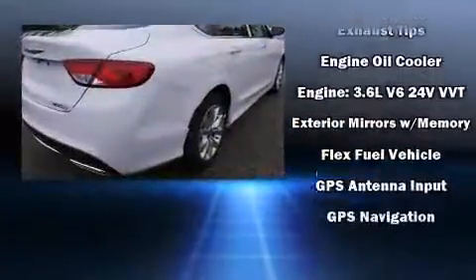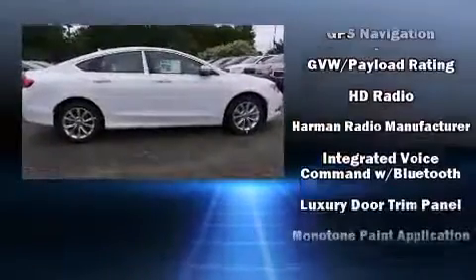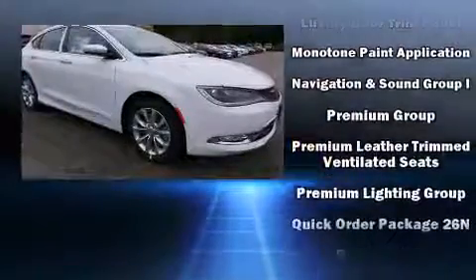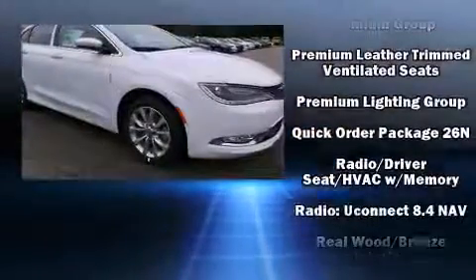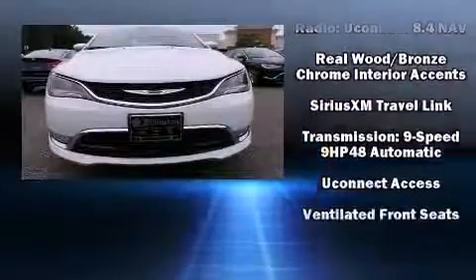Chrysler also prioritized safety and security by including dual front impact airbags, head curtain airbags, a security system, and four-wheel disc brakes with ABS. This car was designed with safety in mind, allowing you to drive with even greater assurance.